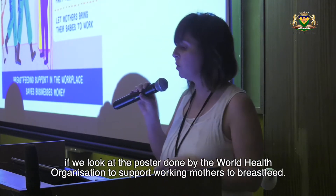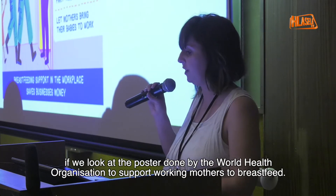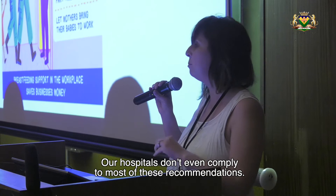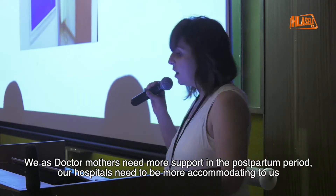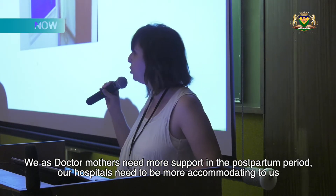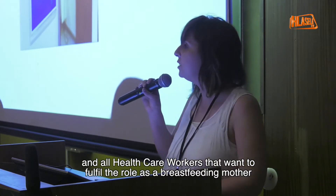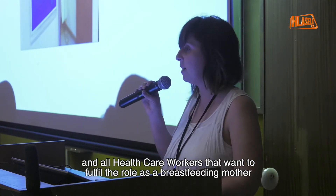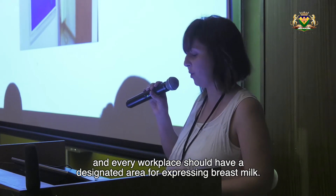If we look at the World Health Organisation poster that they did to support working mothers to breastfeed, our hospitals do not even comply with most of these recommendations. We as doctor mothers need more support in the post-partum period. Our hospitals need to be more accommodating to doctors, mothers and all healthcare workers that want to fulfill their role as a breastfeeding mother. Every workplace should have a dedicated area for expressing breast milk.